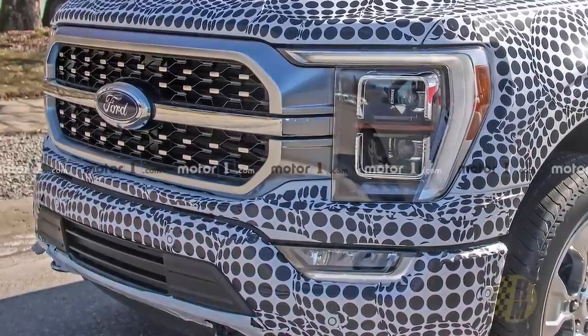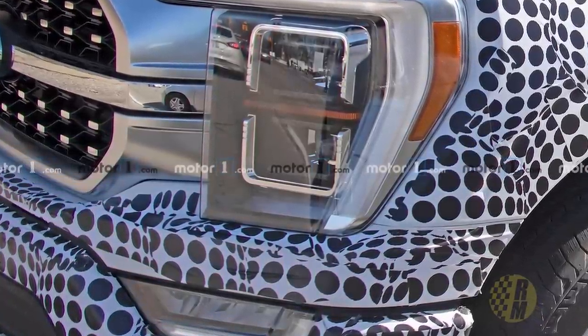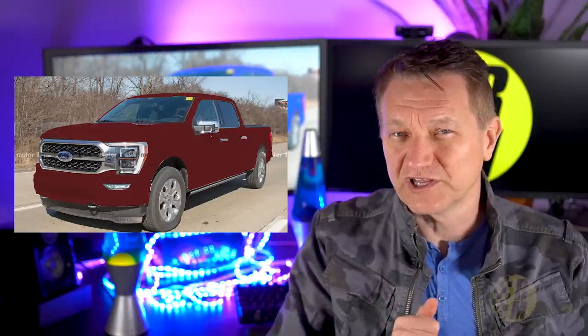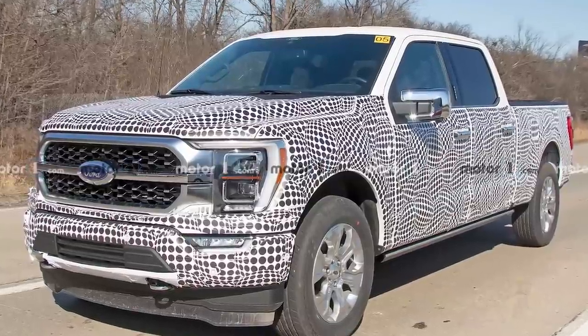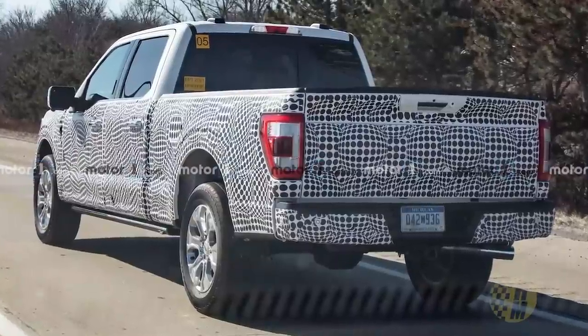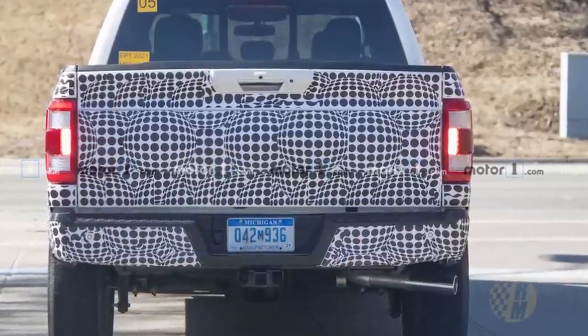So this appears to be what is possibly very close to the production version of the brand new F-150 that we're going to see starting next year. Considering this is probably very close to the final version, a little bit later in this video I put together some colors and did a little Photoshop work to show you what the various colors might look like. Styling wise, this is not a radical or big departure from the current F-150. This appears to be a nice little evolution — it looks a little bit more modern.